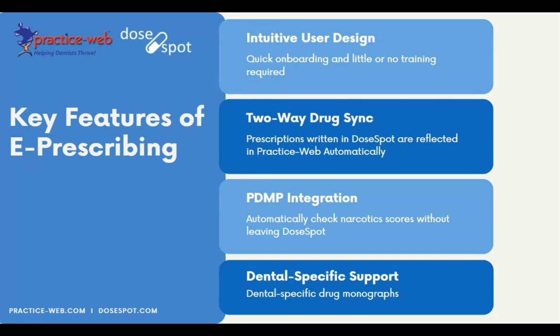The second key feature is the two-way sync between PracticeWeb and DoseSpot. Any drug in PracticeWeb gets synchronized over to DoseSpot, and any drug written in DoseSpot is synchronized back to PracticeWeb. That makes note-taking and managing prescription data so much easier. Third is PDMP integration — in many states, prescribers are required to check the PDMP database before prescribing. DoseSpot has automated that process within the tool.